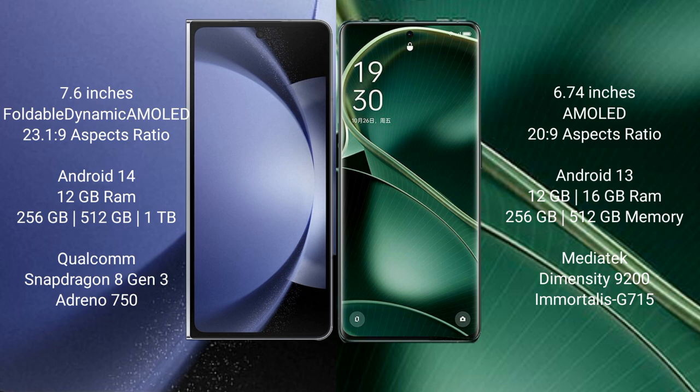Samsung Galaxy Z Fold 6 comes with 12GB RAM and 256GB or 512GB or 1TB internal storage, Qualcomm Snapdragon 8 Gen 3 processor, and GPU Adreno 750. Oppo Find AX6 comes with 12GB or 16GB RAM and 256GB or 512GB internal storage, MediaTek Dimensity 9200 processor, and GPU G715.